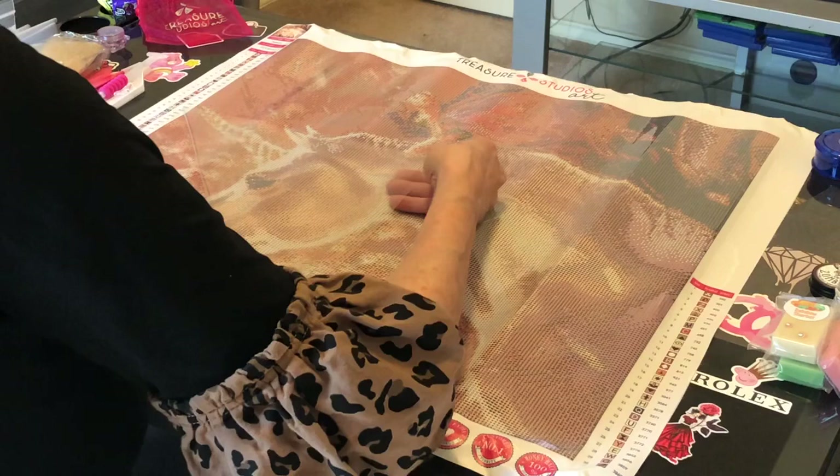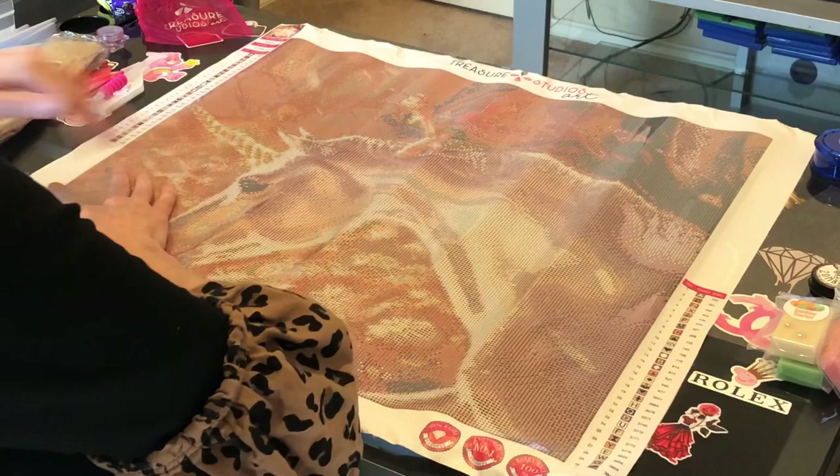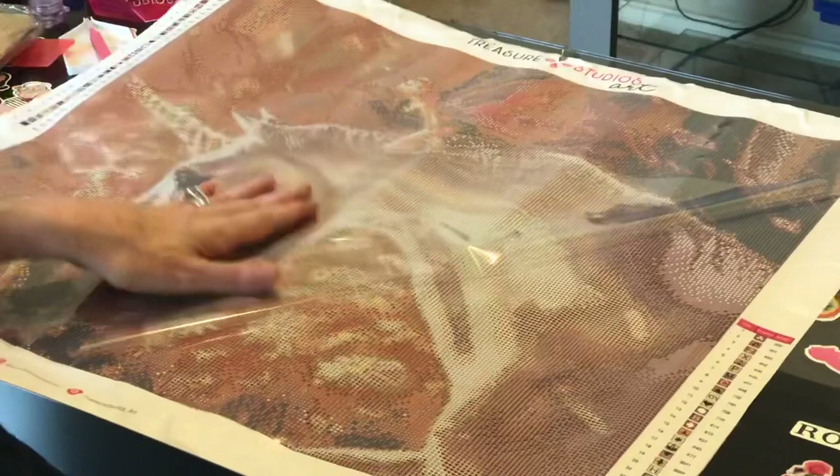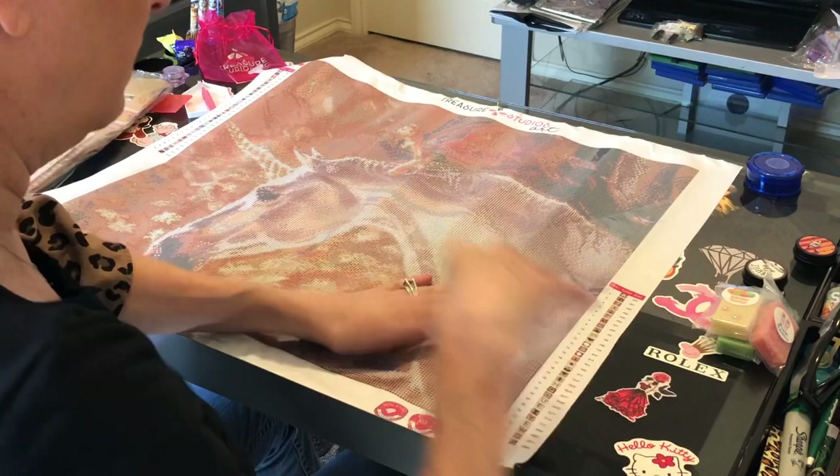Treasure Studios Arts plastic covers are a whole lot thicker than any I've seen. Let's get into the canvas so you can see the drill field. A lot of these colors are similar, so pan in as close as you can. It's a very clear canvas — a little wrinkly, but you can iron it on low heat. GB Maltese put up a video on how to iron your canvas if it's a bit wrinkly; I'm just going to lay this under something heavy.